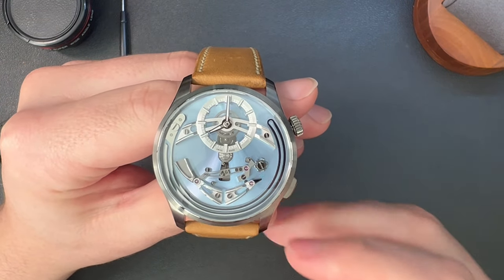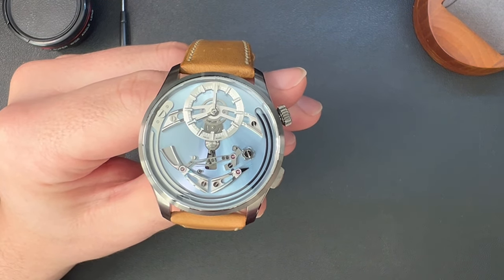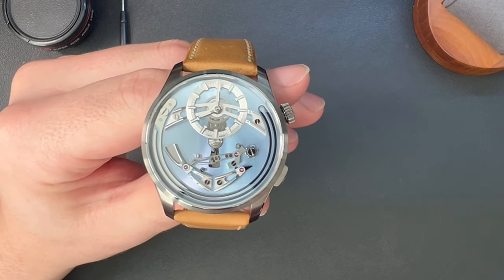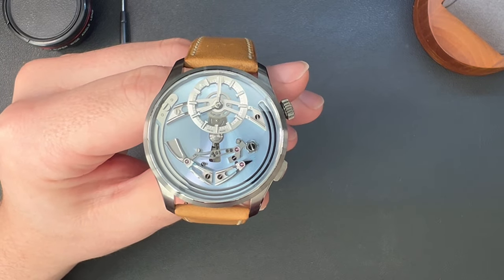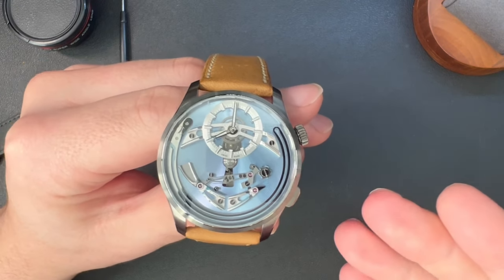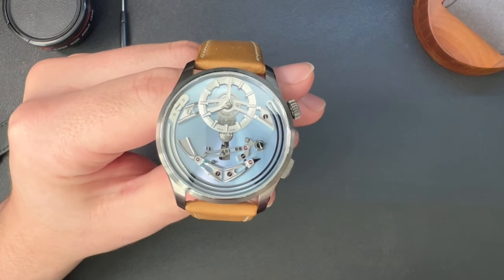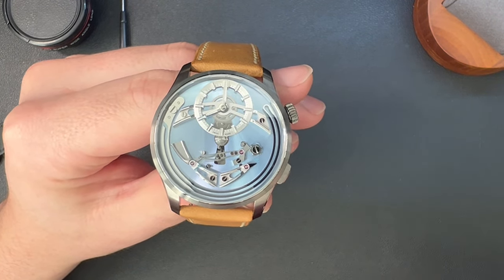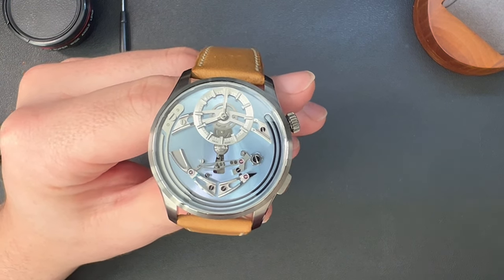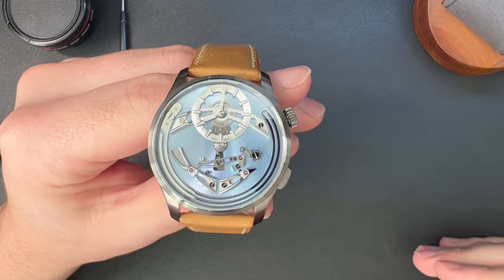When I review watches, I look at water resistance, magnetism, and shock. The Belcanto uses a Sellita SW200 movement, which is a fantastic off-the-shelf movement — nothing wrong with that. The Belcanto is mostly a dress watch and its resistance specs are what you'd expect for a dress watch: 30 meters of water resistance, which is good enough for splashes and washing dishes. The base SW200 comes standard with either a Novatech or IncaBlock anti-shock system, and the magnetism resistance is around 1,000 gauss, which is standard for Sellitas.